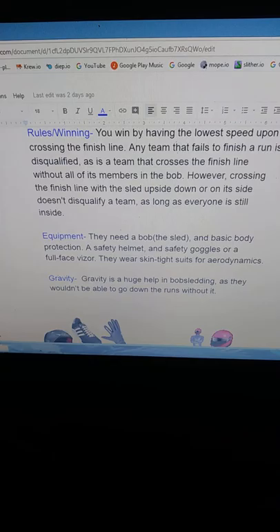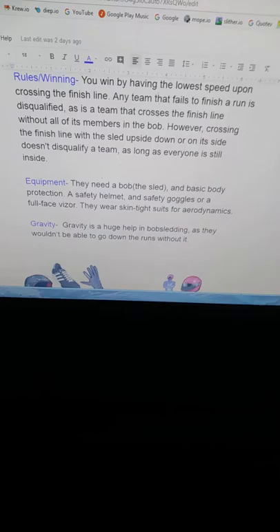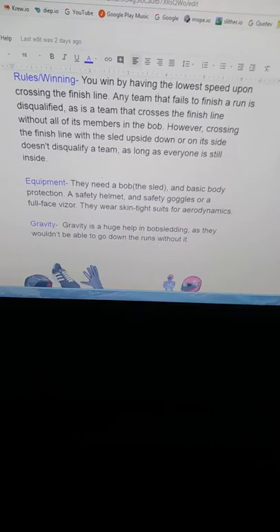However, crossing the finish line with the sled upside down or on its side doesn't disqualify a team, as long as everyone is still inside. For their equipment, they need the bob, which is the sled, and basic body protection such as a safety helmet, safety goggles, or a full-face visor. They wear skin-tight suits for aerodynamics.